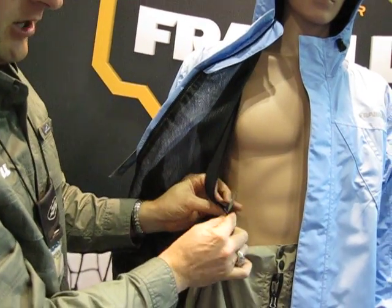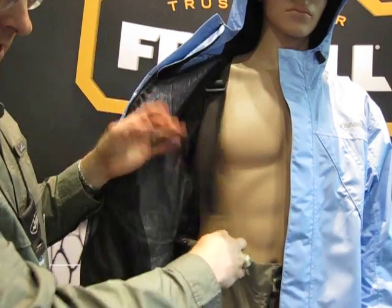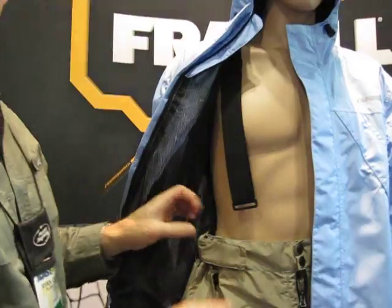If you don't want suspenders, they're all attached by Velcro so you can remove them and just wear it like a pant. They also incorporated a belt-like feature with Velcro — that's a nice touch.